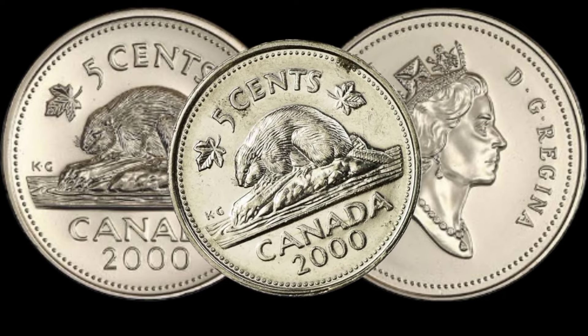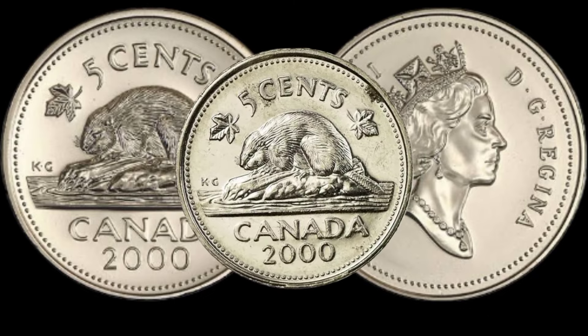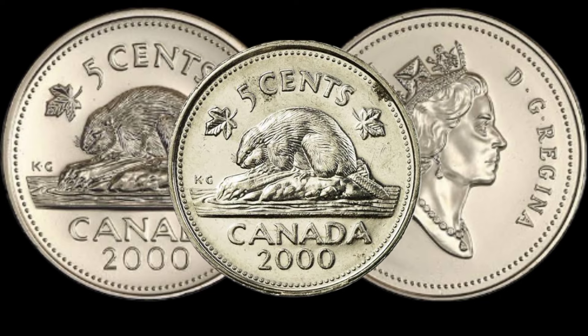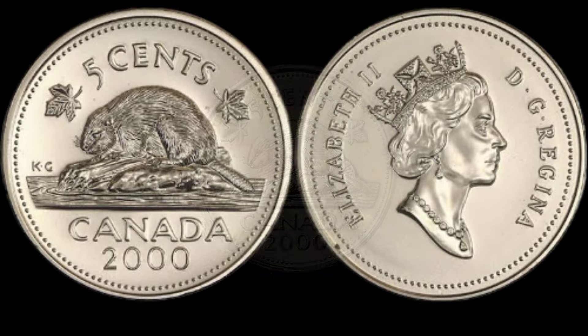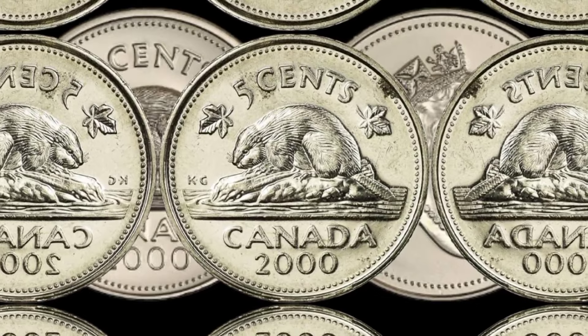So, is your 2005 cents Canada coin a hidden gem? It's time to examine your collection and see if you've got a valuable piece of history. If you enjoyed this video, don't forget to give it a thumbs up, subscribe for more coin-related content, and share your coin discoveries in the comments below.